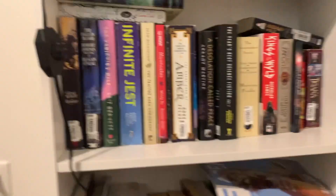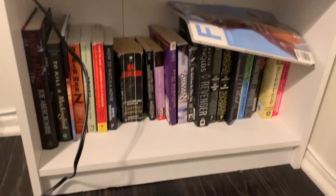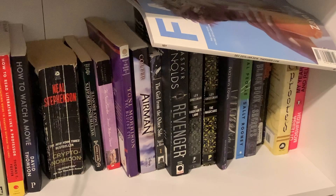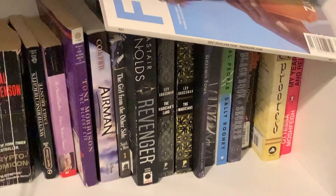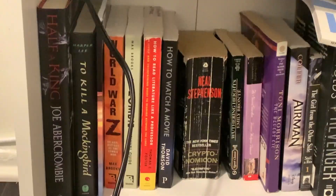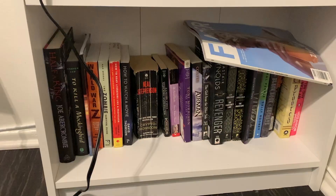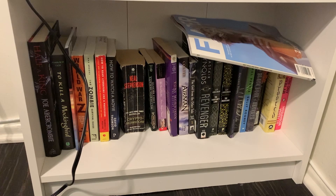The bottom shelf has books that I have read — like The Magicians, Normal People, Gone Girl, a random Artemis Fowl graphic novel I didn't get rid of, Cryptonomicon which is one of the weirdest books I've ever read, How to Watch a Movie, and How to Read Literature. Those last two are really good if you're looking to think more critically about the media you consume — I'd highly recommend them. This bottom shelf is just a catch-all for books I didn't want to get rid of but aren't super emotionally attached to.